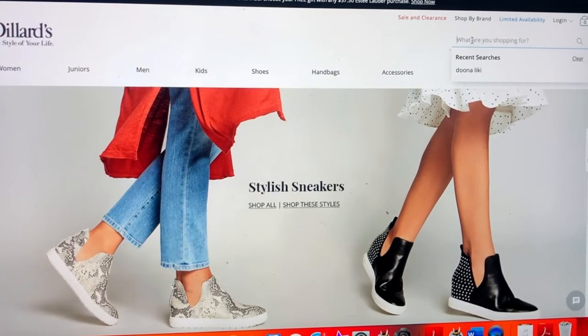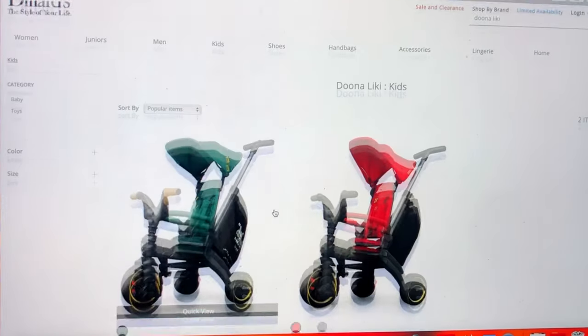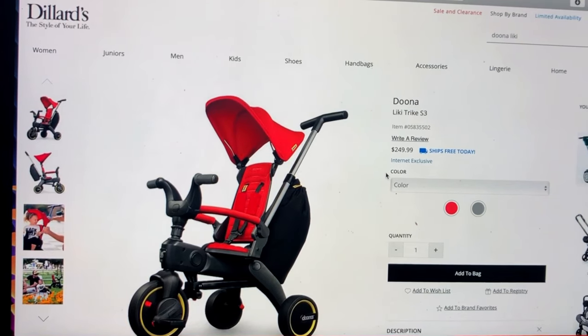You can buy it from the Duna site, but I bought it off Dillard's because they offer free shipping. On the Dillard's site it said it would take a little bit longer because it's shipping from the manufacturer, but it actually only took three days and I was so happy about that.